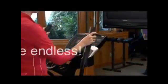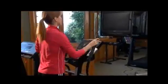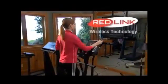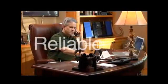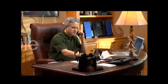The Honeywell Portable Comfort Control is wireless, thanks to advanced and reliable RedLink technology, ensuring flawless performance. Just like all of Honeywell's RedLink enabled wireless products, the Comfort Control will not interfere with other wireless devices in the home.